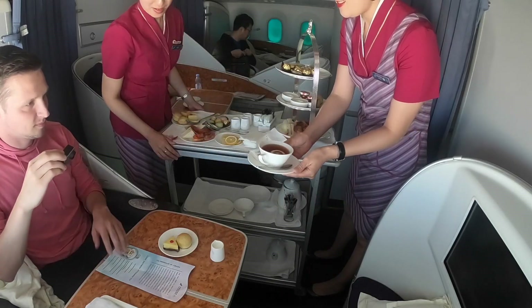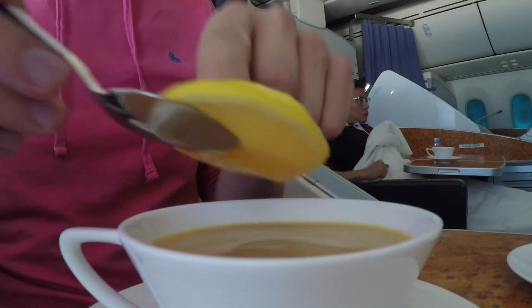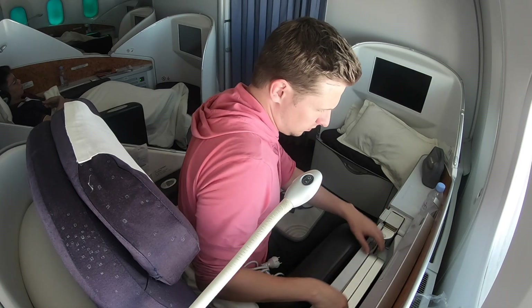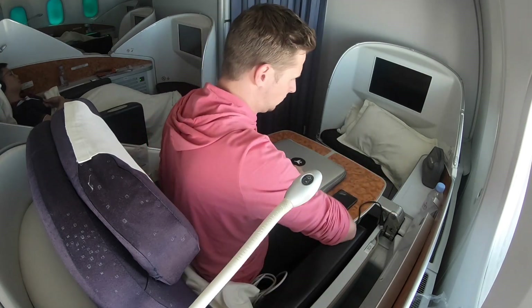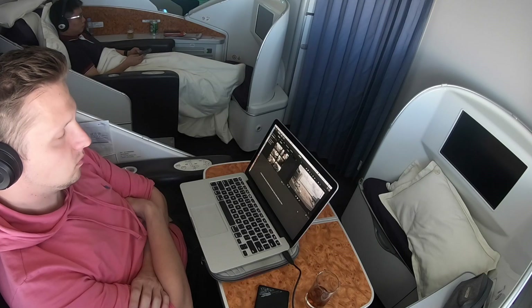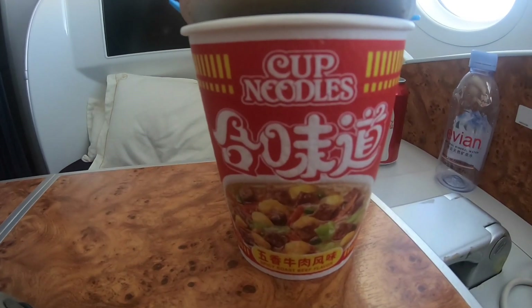For all business and first class passengers, a few hours into the flight they offer an afternoon tea service. As you can see, they have a little cart where they offer cheesecake, cookies, and other things. And if you still get hungry in between, there is always a cup of noodles.